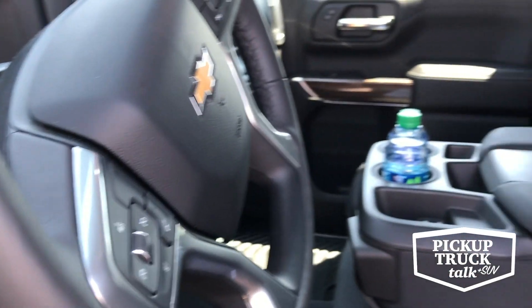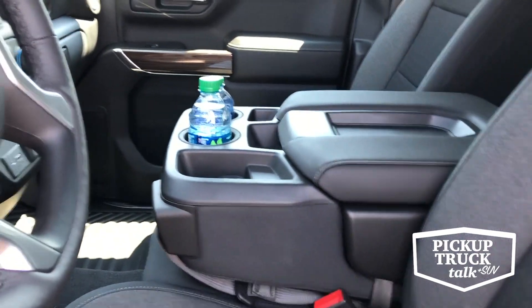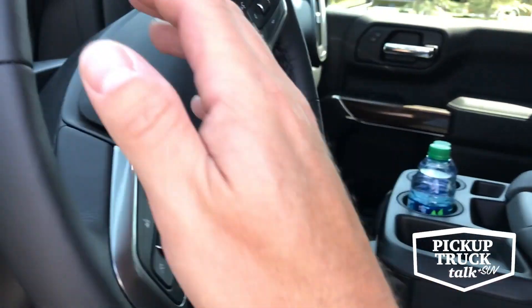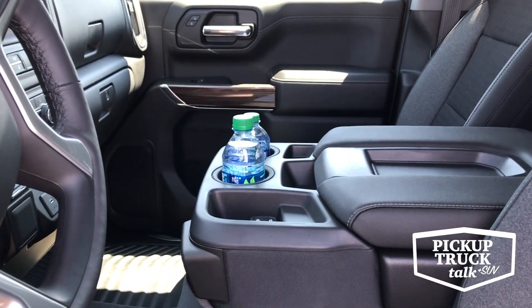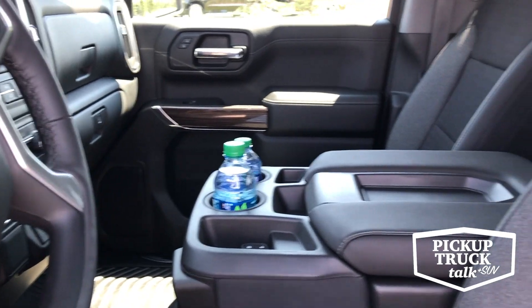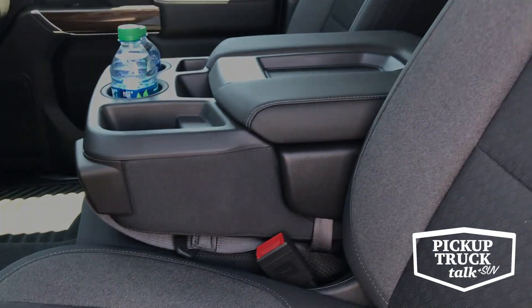Before we hop in, I want to talk about a few things that were interesting to me. The first thing to notice is that this has a bench seat — something you don't see very often in reviews.